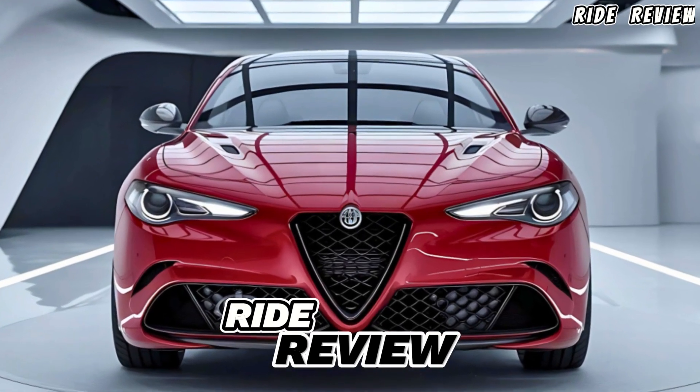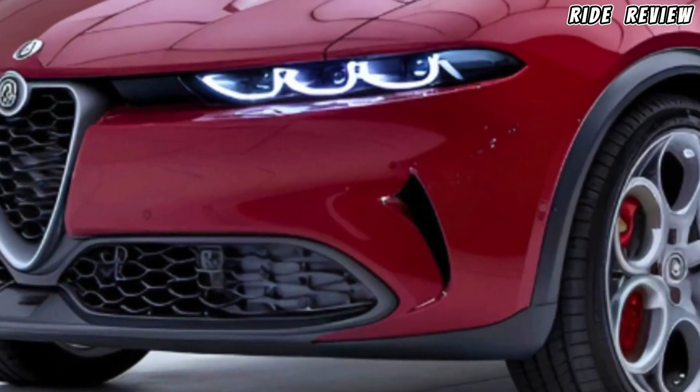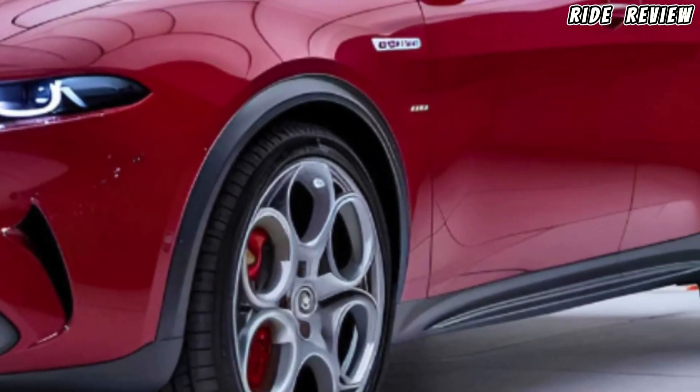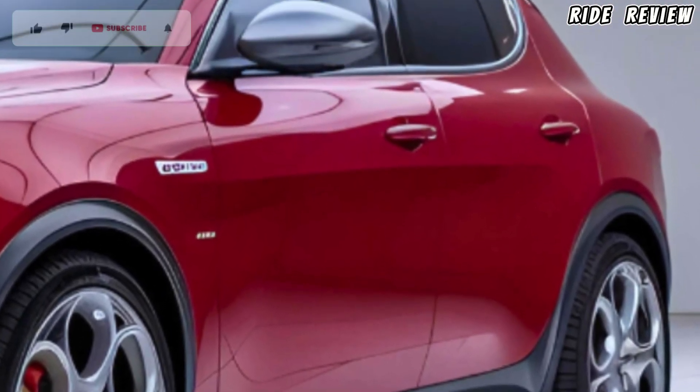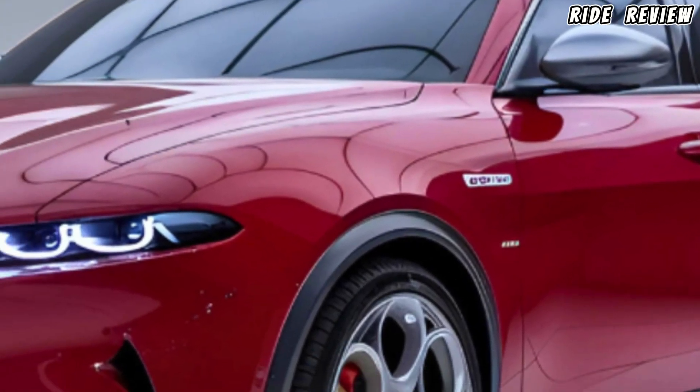Welcome back to Ride Review. Today we're diving into the 2025 Alfa Romeo Giulietta, a stylish hatchback that blends Italian elegance with modern performance. If you love driving something that stands out, stay tuned.